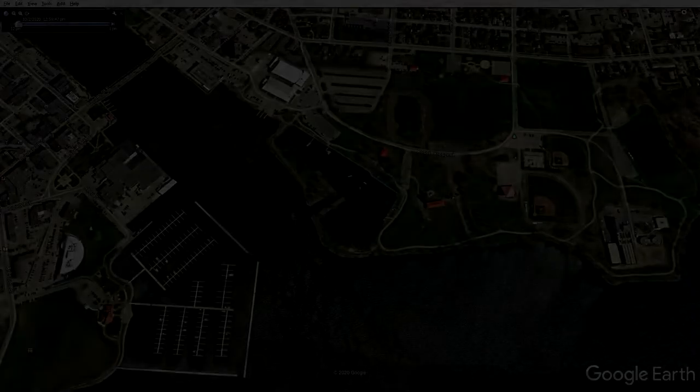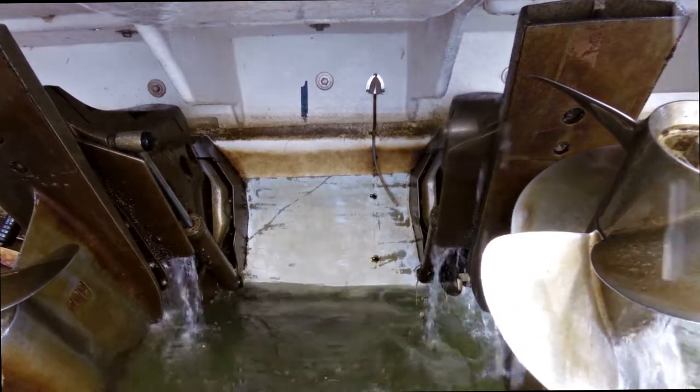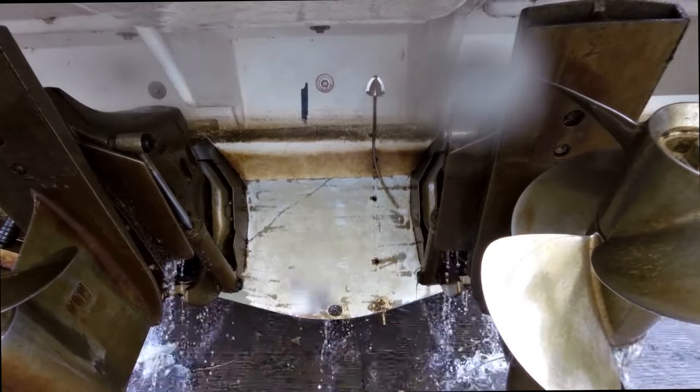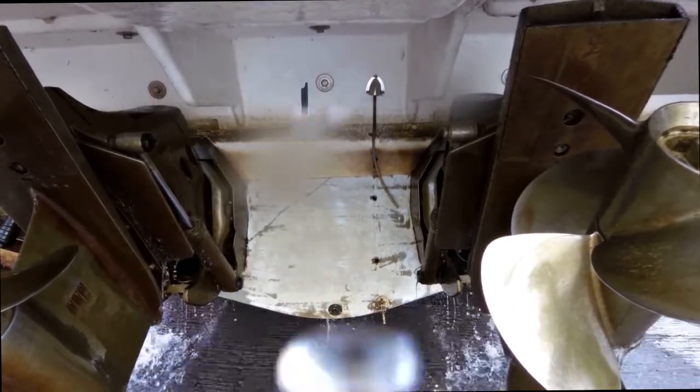I had a camera set up on the bow, but unfortunately it ran for a minute thirty-two and never recorded much of the haul-out, which was disappointing — it was the first time I'd ever powered into the trailer and I hit it just about spot on. Impressive, and of course there's no video to prove it, but that's just the way it goes sometimes.